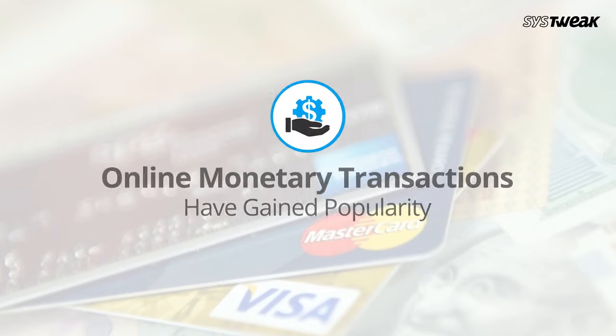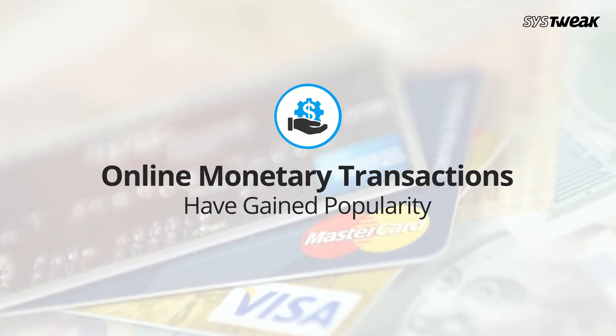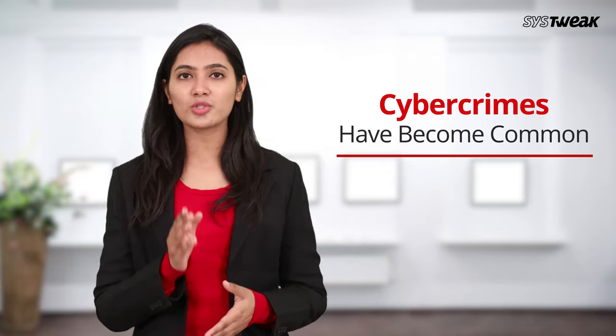With the rise of the internet, we have become highly accustomed to online monetary transactions while storing tons of personal details online. But with added convenience, the internet has also left us more vulnerable to cybercrime, especially identity theft.